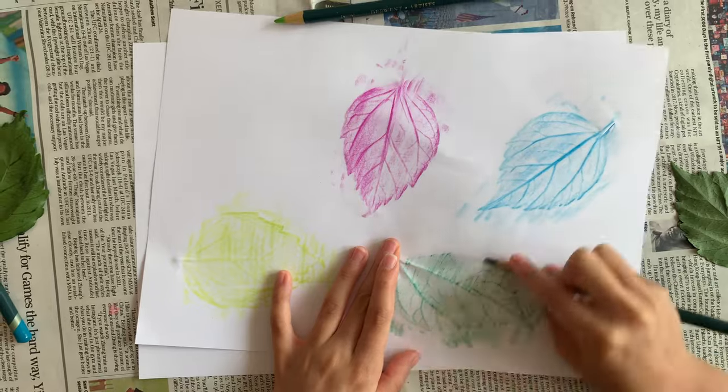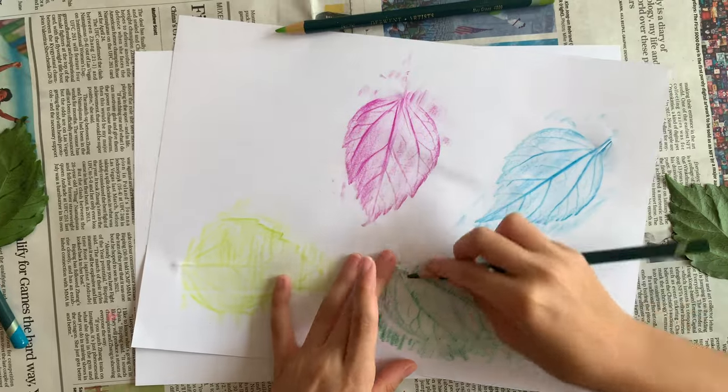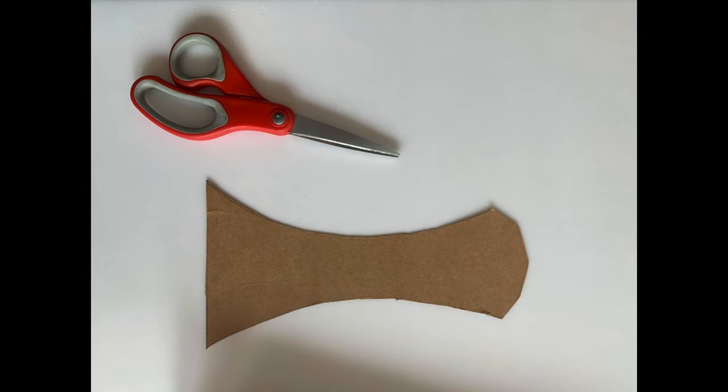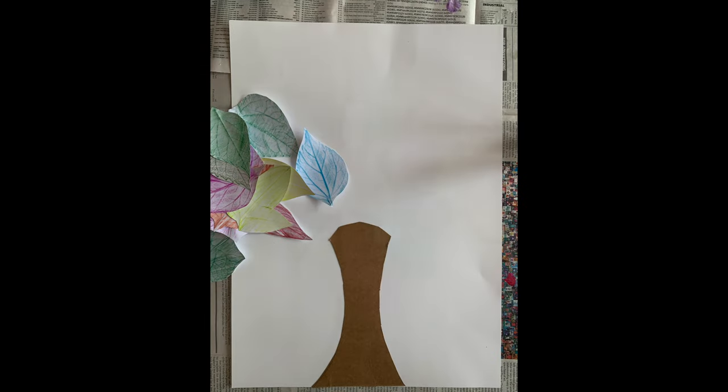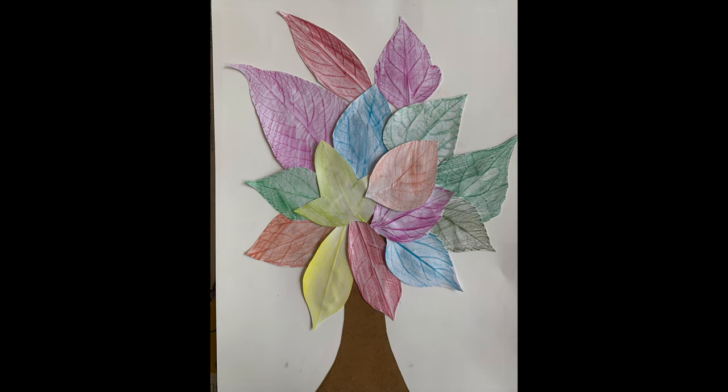You can do lots of leaves on one piece of paper. We made lots of rainbow-coloured leaves, but you can do them any colour you like. Next, cut out a tree trunk shape from your cardboard — you can ask an adult to help if you need to — and stick it down on a piece of paper. Now you can cut out your leaves and stick them down with glue all around your tree trunk, and look — now you have a tree!